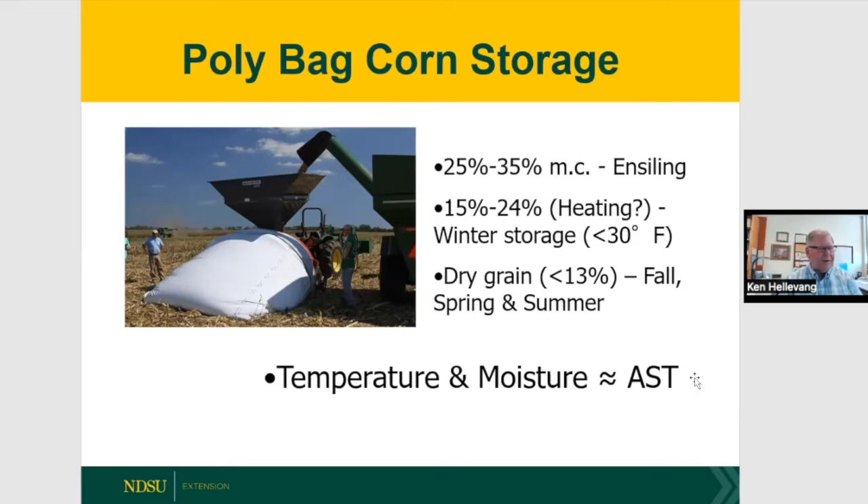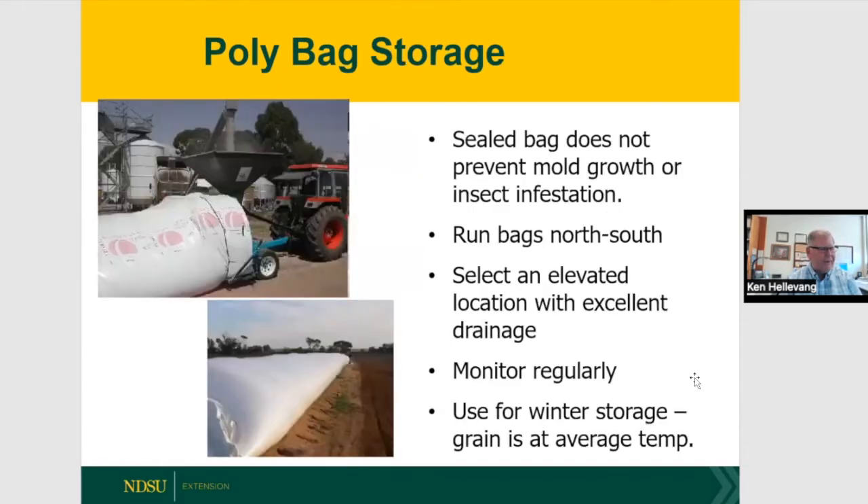In the 15 to 24 percent moisture range, we'll have heating and spoilage in storage bags unless temperatures stay consistently below 30 degrees. Essentially corn needs to be dry going into the bag for safe storage. Bags are not airtight enough to prevent mold or insects — run bags north-south for even solar heating. Bags work well for winter storage but grain really needs to be dry if storing into spring.